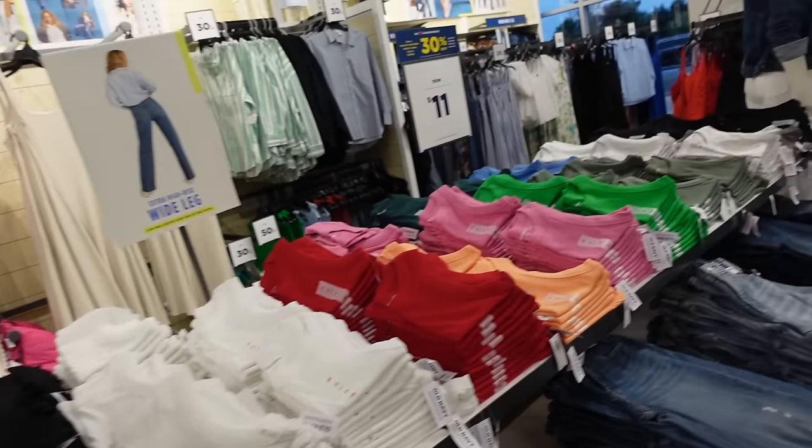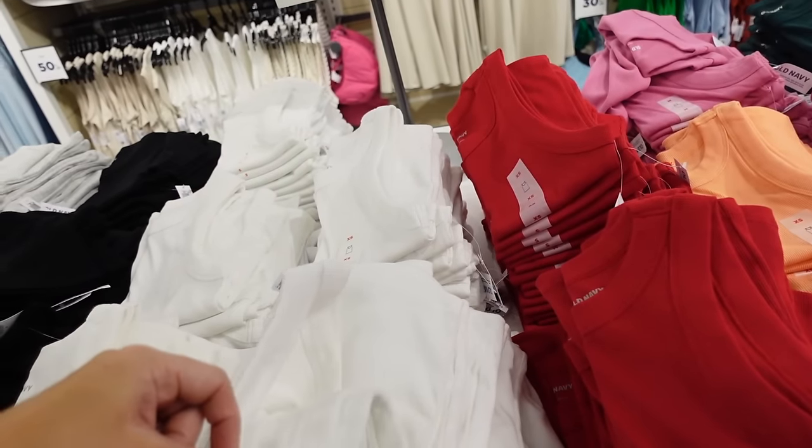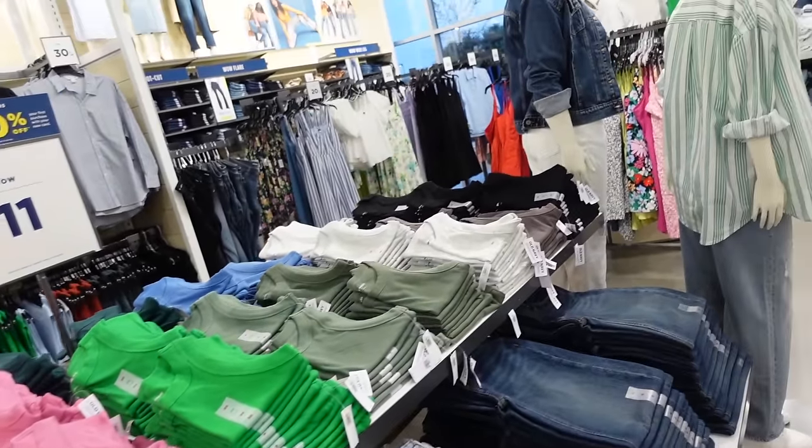The ribbed tanks are down to $11. Here's the white, red, orange, pink, green, olive, gray, brown, and black.